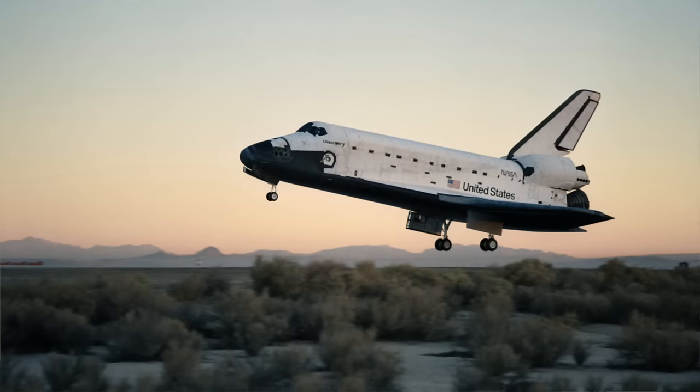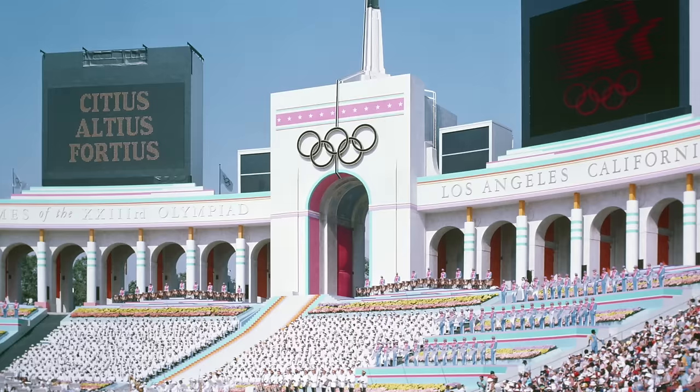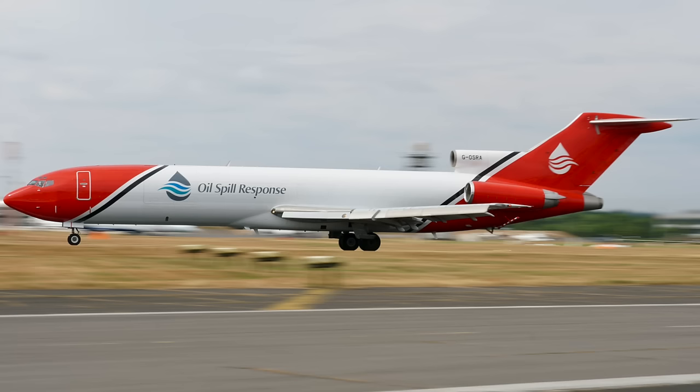The year is 1984. The Space Shuttle Discovery has its maiden flight. Apple's first personal computer, the Macintosh, is launched, featuring all of 128 kilobytes of RAM. The Games of the 23rd Olympiad are held in Los Angeles, boycotted in a tense Cold War atmosphere by the Soviet Union. Bruce Springsteen is at the top of the charts with Born in the USA. And, if I'm permitted the most tenuous segue of all time, this beauty is born in the USA in the same year, 1984.